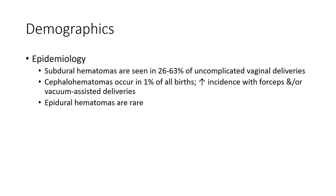Epidemiology: some of the hematomas are seen in 26 to 63% of uncomplicated vaginal deliveries. Cephalohematoma occurs in approximately 1% of births. Incidence is increased with forceps and/or vacuum-assisted delivery. Epidural hematomas are rare.